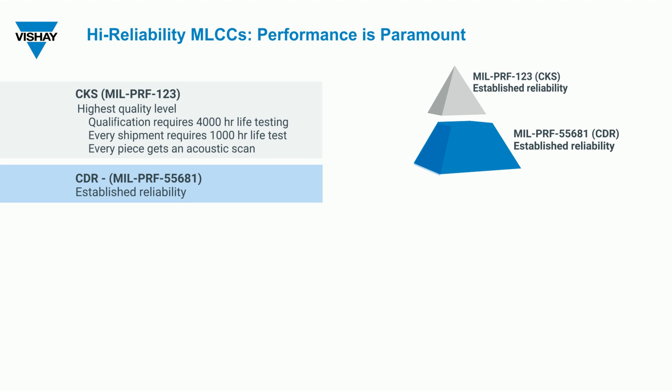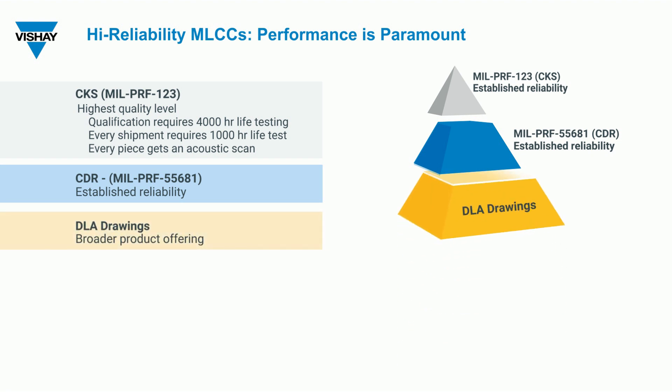CDR, or MIL-PRF 55681, is an established reliability specification and Bechet is qualified to M, P, R, and S level failure rates. Bechet has a broad offering to different DLA drawings, including products for high-frequency applications. In addition, Bechet's capability of high-reliability products includes customer-specific products and custom testing requirements.